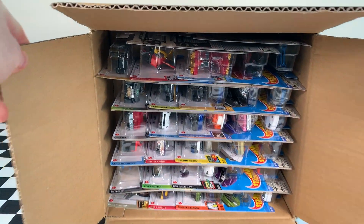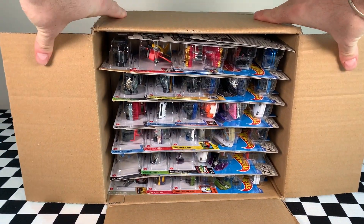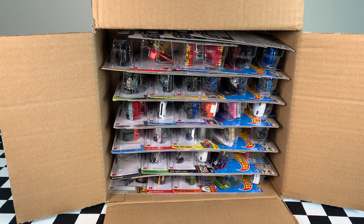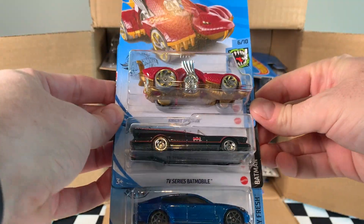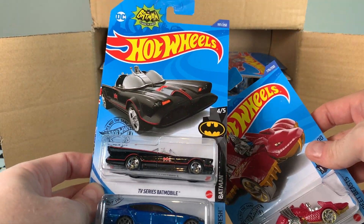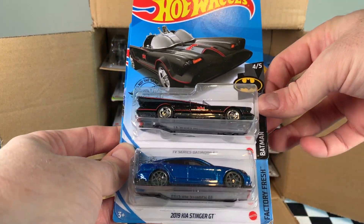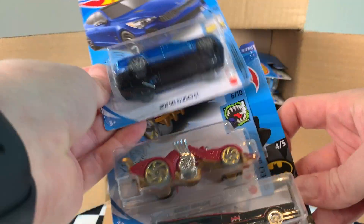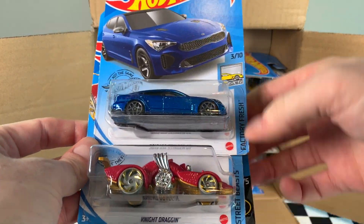So again, this is the 2020 L case — some goodies in this one, very excited to get straight into it. Up first we've got Night Dragon, the TV series Batmobile — be nice to see the Hot Wheels ID car in this series, but probably not going to happen — and what I've been waiting for, that 2019 Kia Stinger. Beautiful looking car.